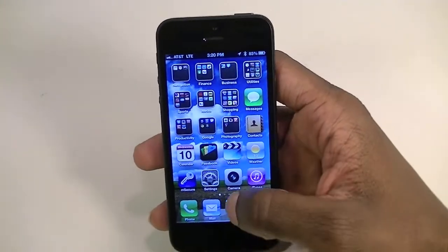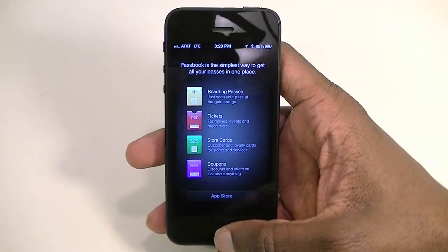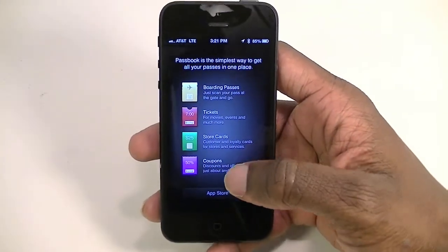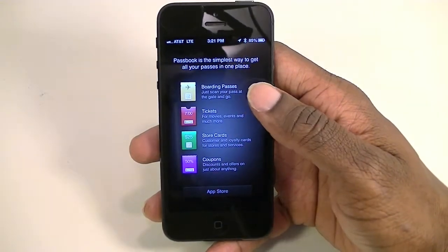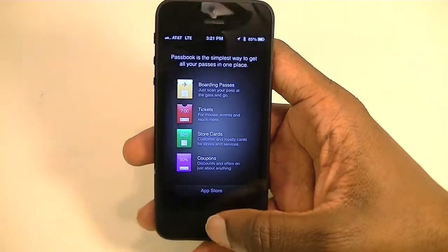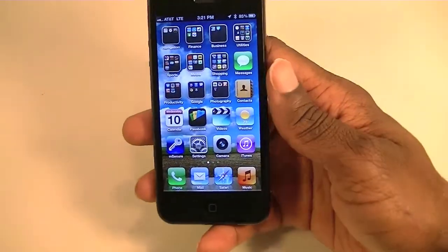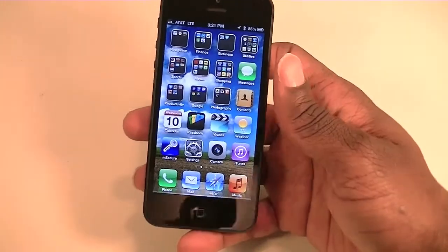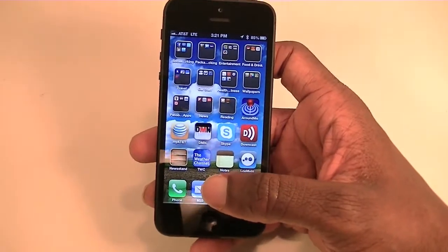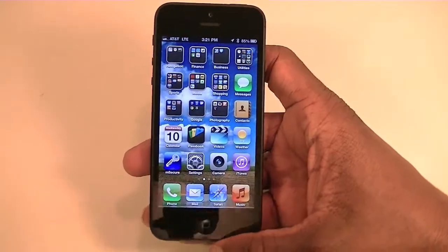Passbook — I assumed it was going to be sort of like a Google Wallet type thing, but it's really not. It's almost like a way to keep track of things like coupons, store cards, tickets, and boarding passes. I could probably use the boarding pass feature, but it's not like Google Wallet or anything like that. But overall I like the phone.